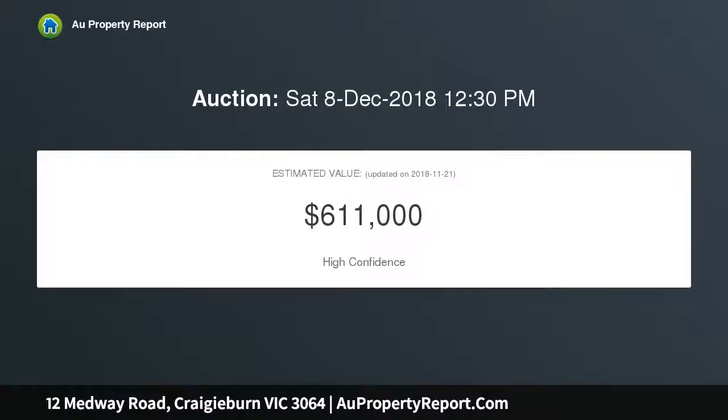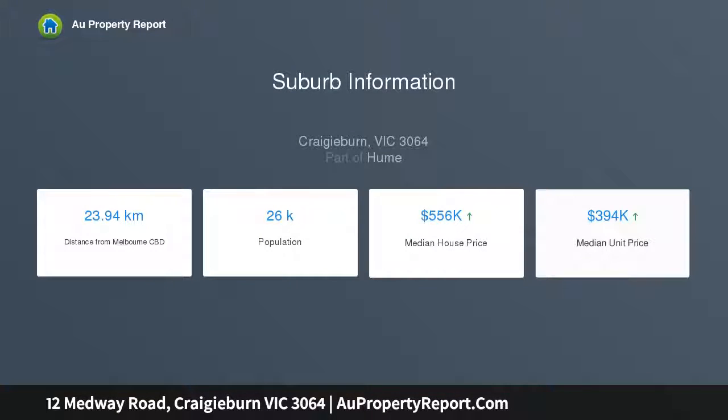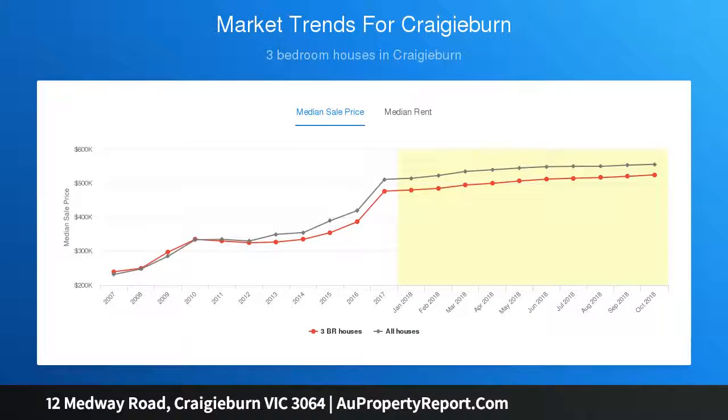Accommodation comprises of three bedrooms, master with en suite and walk-in robes, main lounge room, recently updated kitchen with stainless steel appliances, separate meals area, main bathroom and separate laundry. An appealing home that would suit first home buyers, empty nesters looking to downsize or investors alike.